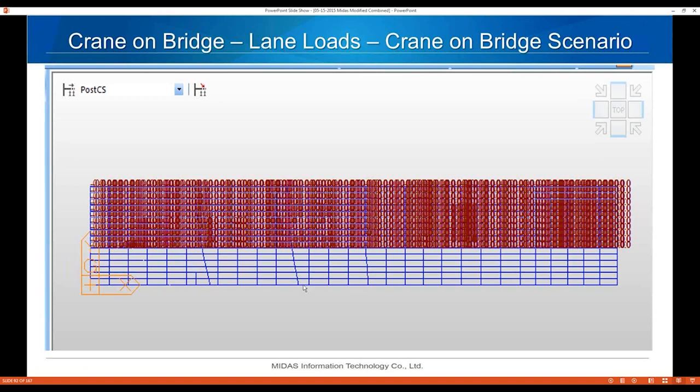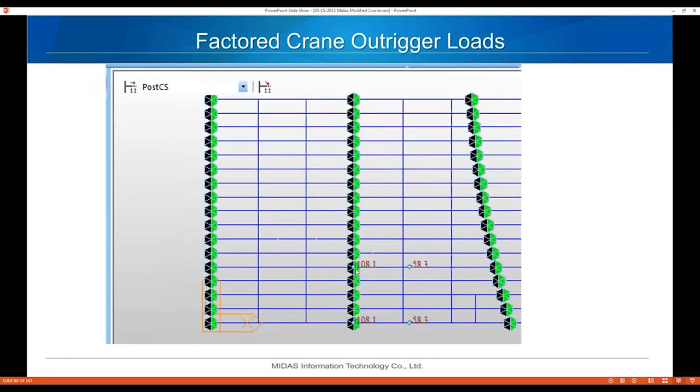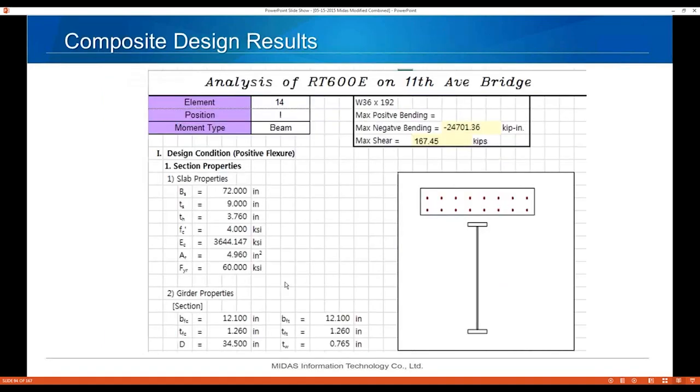The crane is positioned here; the lane loads are factored HS20 loads including multiple presence factors and impact. The crane outrigger loads show 108.1 kips over the front outriggers — that won't work in this area — but the 58.3-kip value can be made to work by setting the outriggers right over the pier.